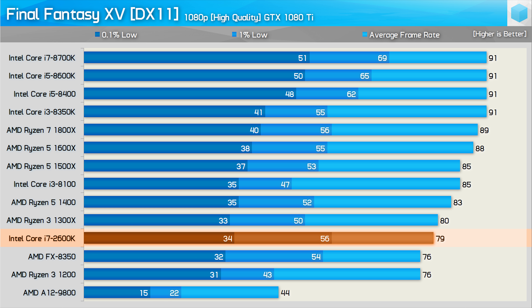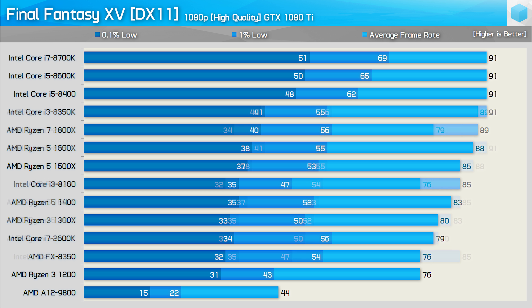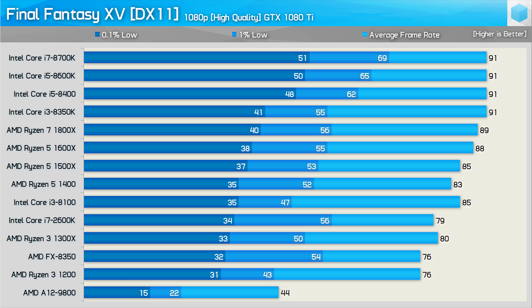Even the much older Core i7 2600K and FX8350 look quite good, though the A12-9800 falls into a heap and really isn't able to deliver playable performance. Sorting by the 1% low frame time results, we see the 8700K is 23% faster than the Ryzen 7 1800X and Ryzen 5 1600X. The 1800X is roughly on par with the Sandy Bridge 2600K and quite shockingly the FX8350. Then looking at the 0.1% data, the older 2600K and FX8350 fall away, as do modern quad-core processors such as the Ryzen 3 1300X and Core i3 8100, though the higher-clocked 8350K still does quite well.